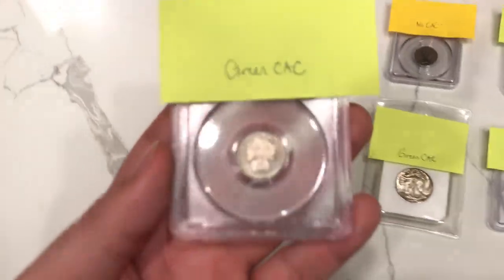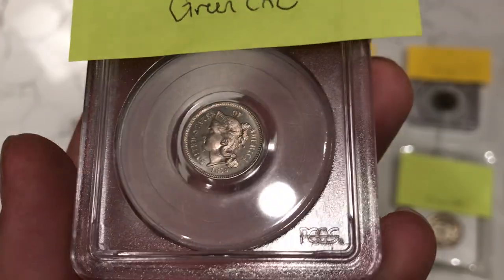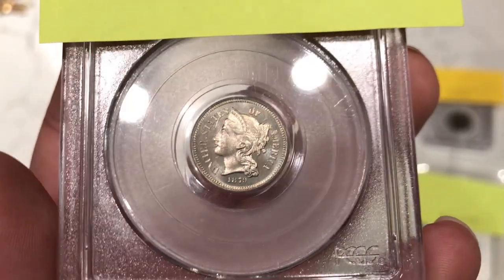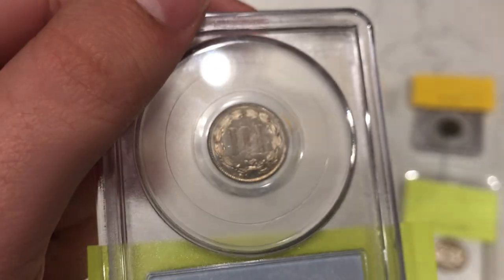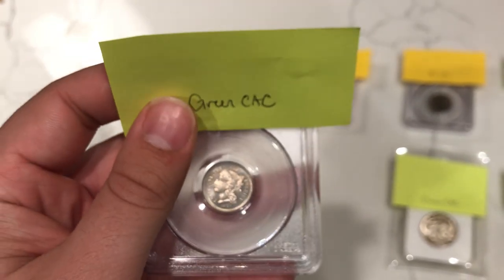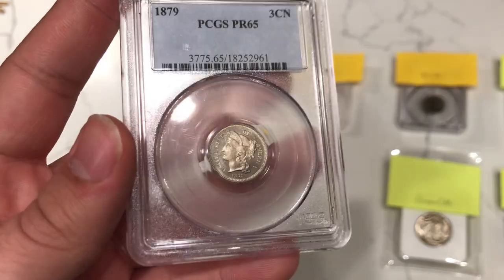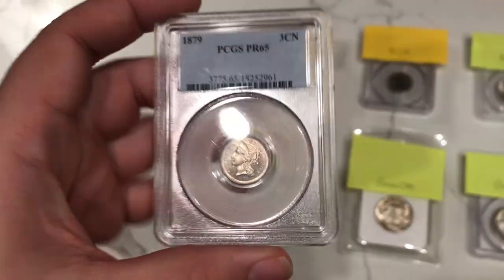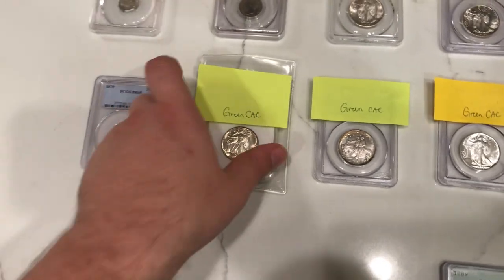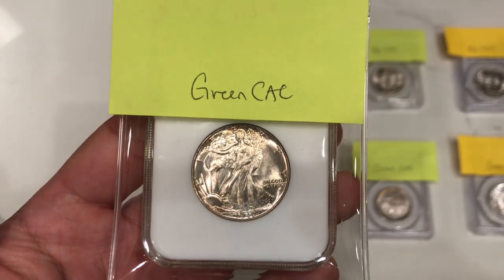Taking a look at another coin, we have this 1879 V-nickel proof. I thought this coin really measured up in terms of its grade. Looking at the face, there are a few scuffs that might have played into John and his staff's opinion. There's also just a little bit of haze on the reverse. I thought it would be a green CAC and it didn't end up being so, which is okay. Sometimes not everything has to be CAC stickered — at the end of the day, what coins do you really like?